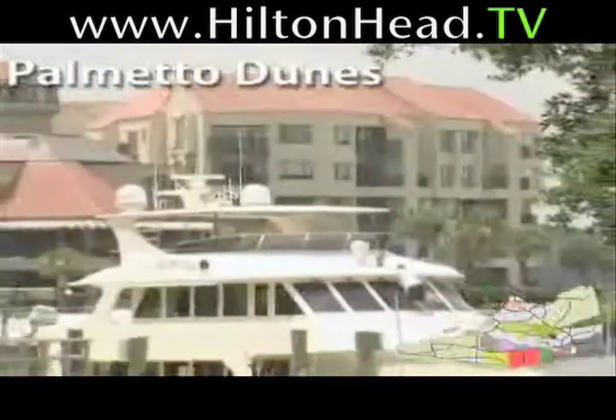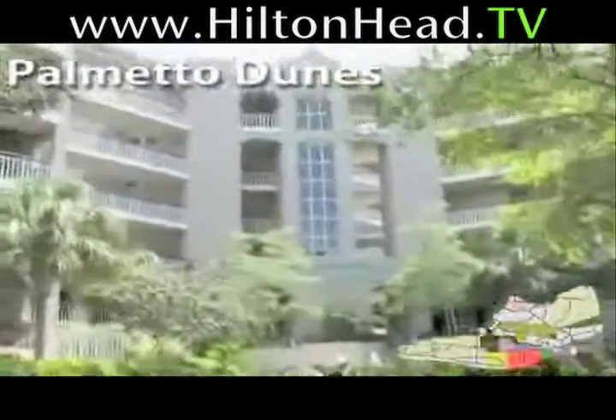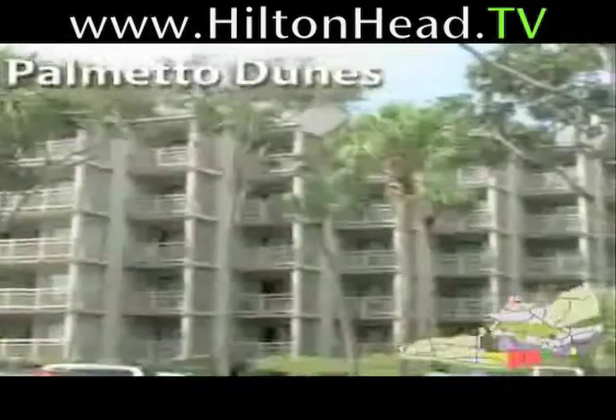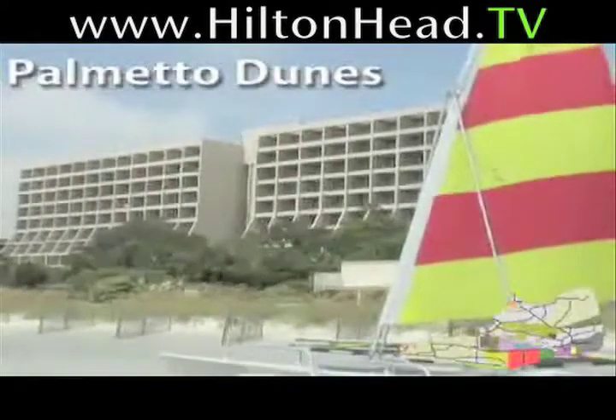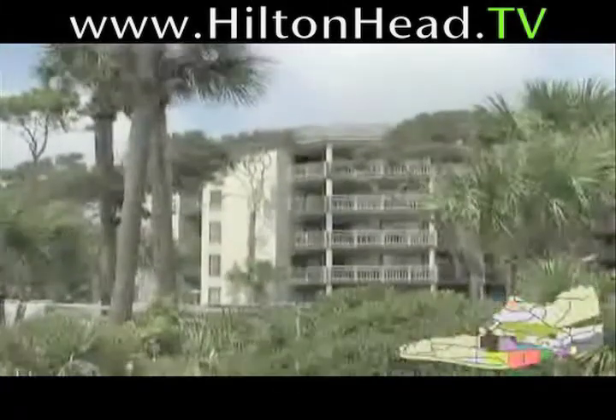Shelter Cove and Leamington areas are part of the Palmetto Dunes Resort and feature additional vacation rental opportunities. Also consider the Hilton Head Marriott Resort & Spa or the Hilton Oceanfront Resort. Both of these luxurious beachfront hotels are recipients of AAA's four-diamond rating.